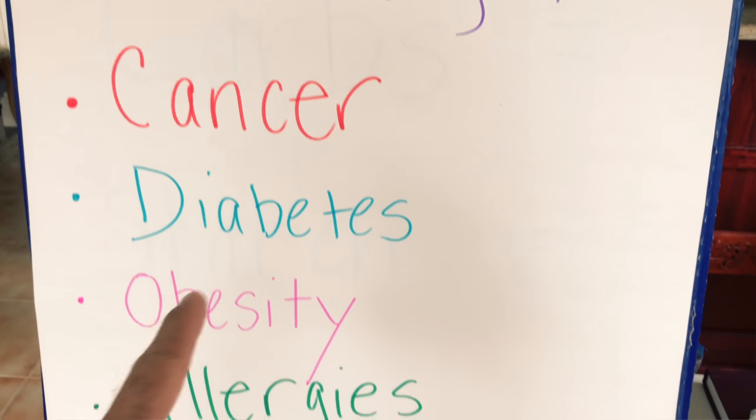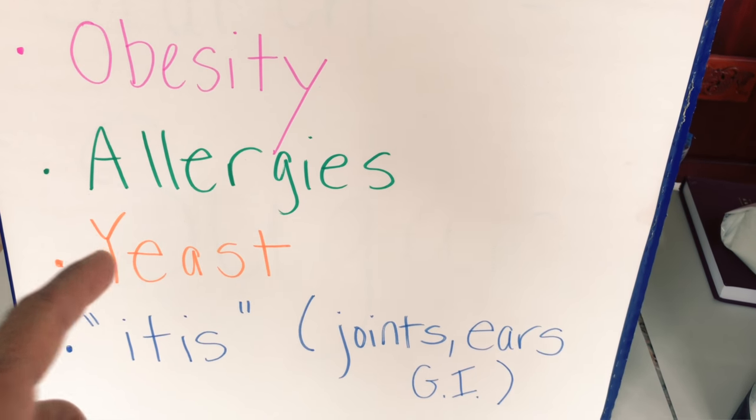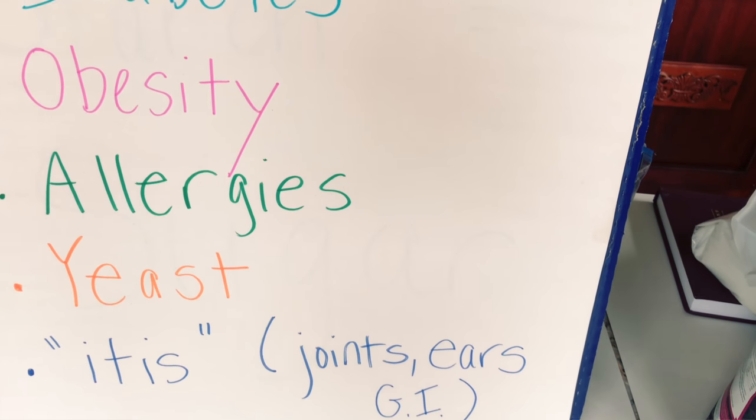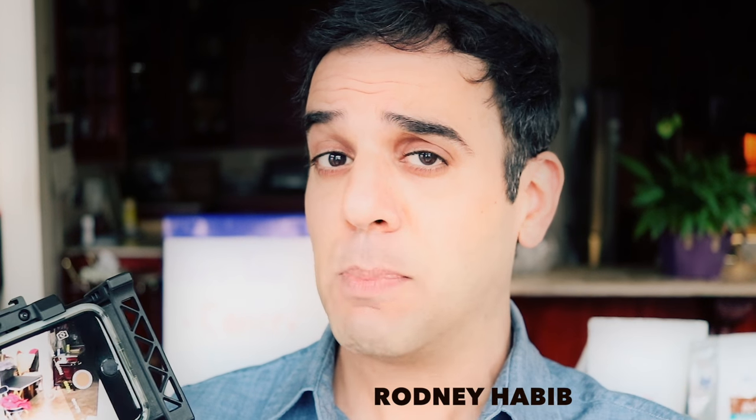Does your dog have cancer, diabetes, obesity, allergies, yeast infection, or joint and ear problems? This is going to be some pretty mind-blowing stuff - your jaw is going to be on the ground if you're a pet owner, especially if you're feeding any one of these pet foods. In order to get kibble to stick together, you need starch.